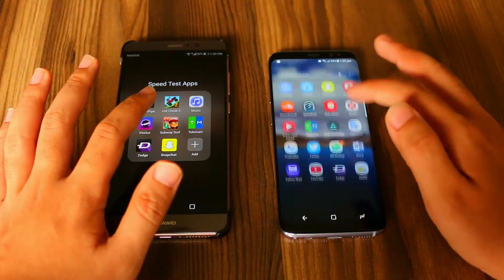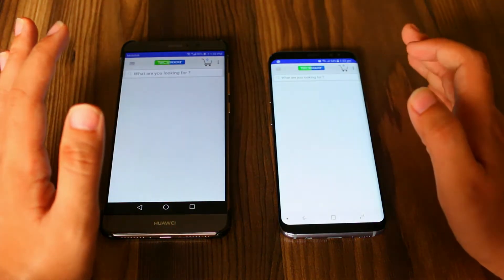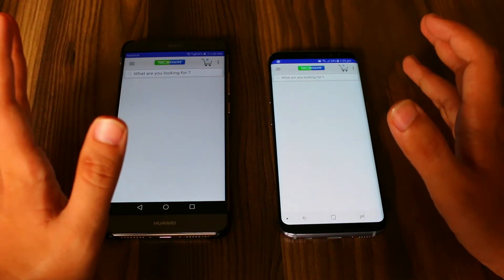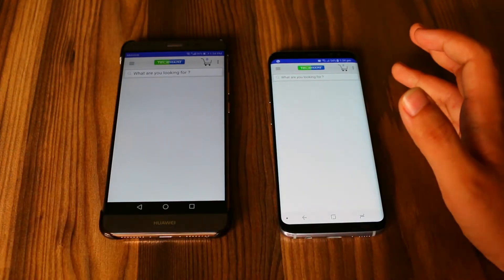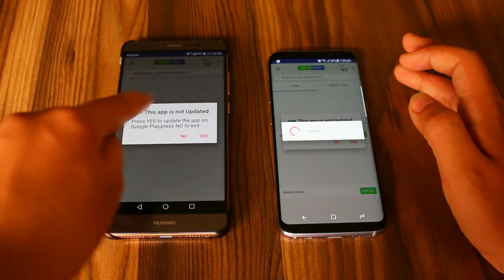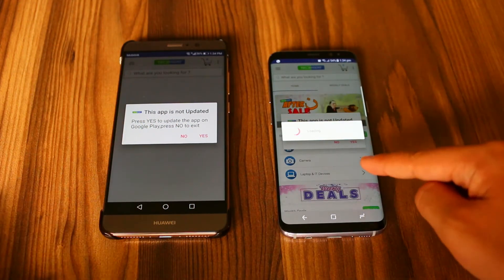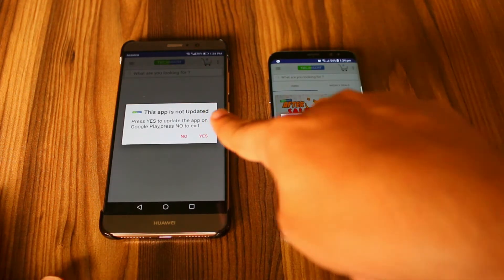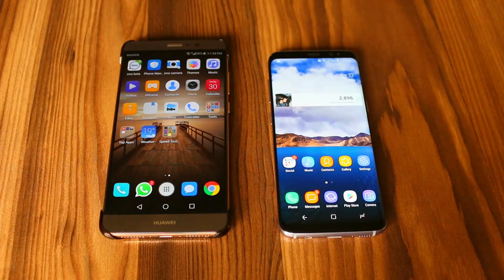So now let's open the TeleMart application. It is taking a lot of time on both the devices — I guess that has something to do with the Wi-Fi speed. The pop-up opened first on the Mate 9, but the content was loaded first by the Samsung Galaxy S8. So the Samsung Galaxy S8 is faster with that.